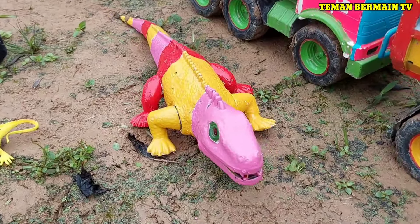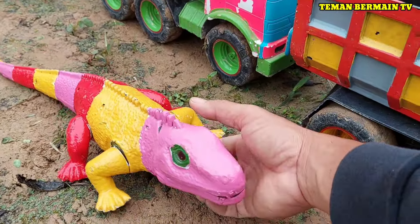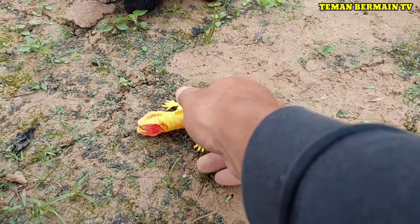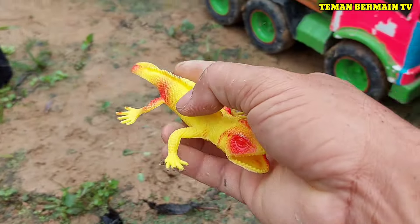Lihat nih, ini ada induk iguana. Cantik sekali warnanya, berwarna pink kombinasi kuning dan juga merah. Besar sekali ya induk iguananya teman-teman. Ada anaknya juga berwarna kuning. Mantap!